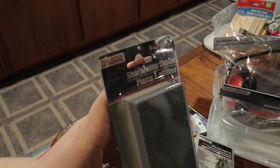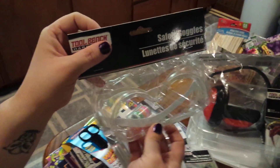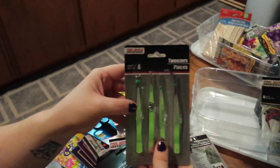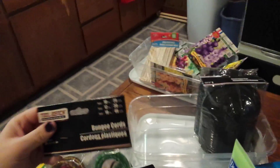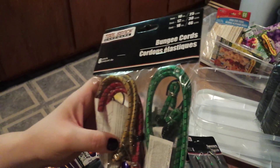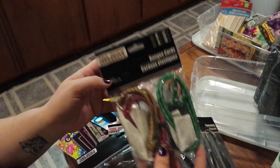We got a little bit more. Got a sharpening stone for knives, safety goggles, noise reduction earmuffs, a four piece tweezer set, and six bungee cords. We're going to use these to secure our garbage cans when it's windy.